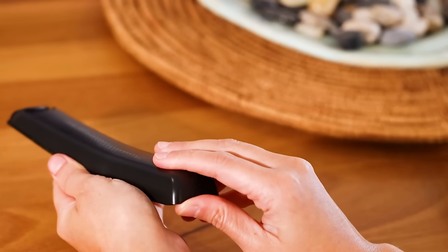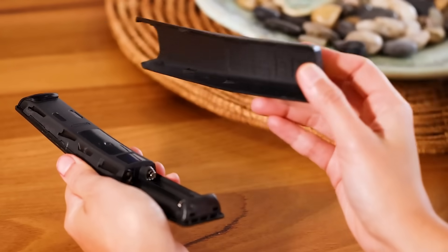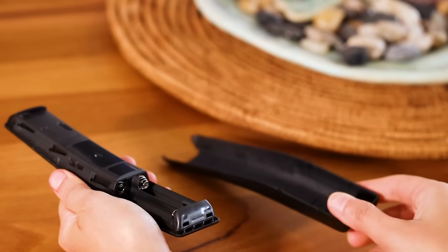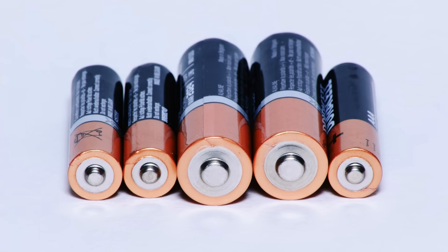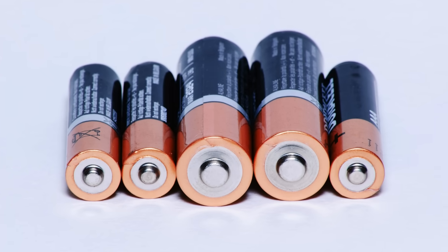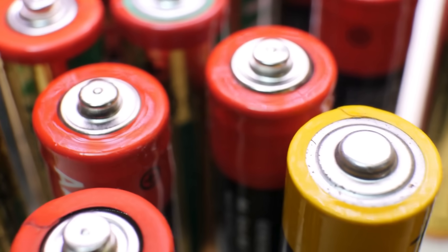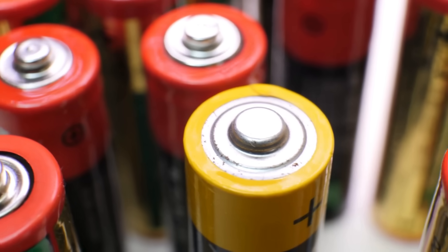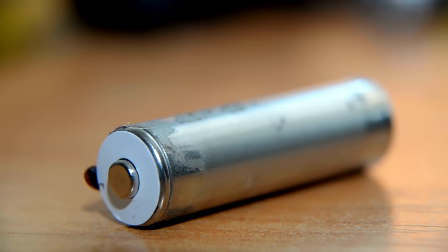Have you ever opened up the back of your remote control or your kid's toy and seen those familiar little cylinders marked AA or AAA? They're everywhere — flashlights, wireless mice, clocks, cameras, even some medical devices. But here's the strange part: we've all heard of AA and AAA batteries, but why don't we see just plain A batteries? And what about B batteries? Do they even exist?